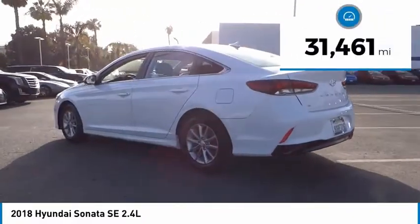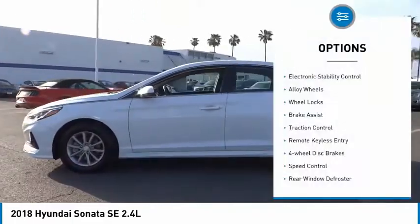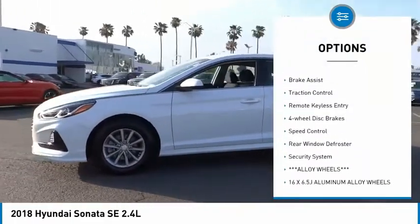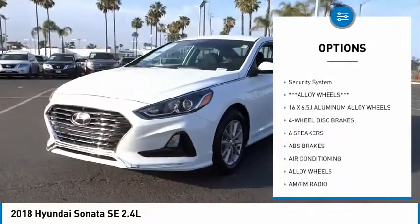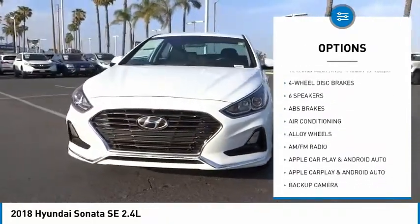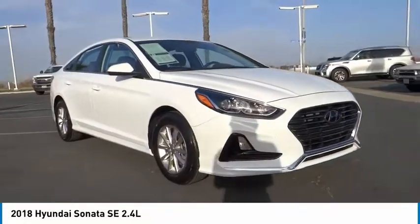This vehicle has less than 35,000 miles. Here are some of this vehicle's great options: electronic stability control, alloy wheels, wheel locks, brake assist, traction control, remote keyless entry, four-wheel disc brakes, speed control, rear window defroster, and security system.